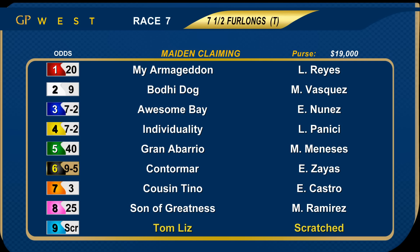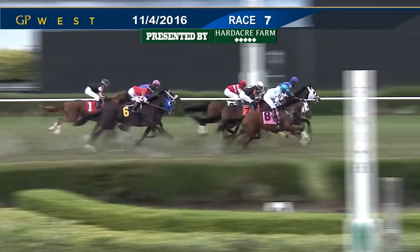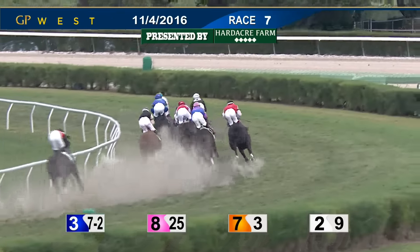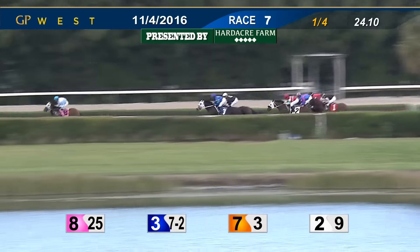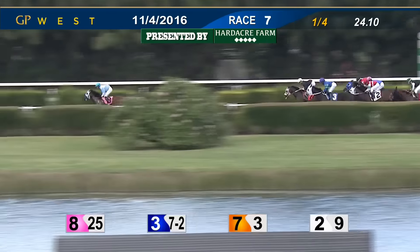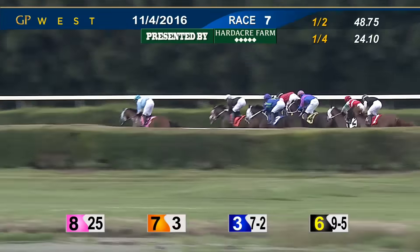To the seventh race now — it's seven and a half furlongs over the turf course. Claimers in for a price tag of $25,000. These are maidens. Scratch number nine Tom Liz. The favorites were six Contramar and seven Cousin Tino. And they're off. Awesome Bay and Bodie Dog break well, so does Cousin Tino trying to drop down from the outside, and so does Son of Greatness. It's going to be Awesome Bay and Son of Greatness out to the front — Son of Greatness from the wide outside post gets to the front. Awesome Bay in second, Cousin Tino in third. Bodie Dog dropped off that early pace, now in fourth. Individuality in between runners at the rail. My Armageddon up on the outside of Individuality. Contramar and the trailer Granabadio. Son of Greatness got to the lead and is now pumped up by about four. Awesome Bay and Cousin Tino content to let that pace setter travel. Cousin Tino now taking second. Contramar moving up outside of rivals, a bit wide but taking the third spot. Awesome Bay fourth. Individuality in fifth in a tight spot. Bodie Dog dropping back. My Armageddon and Granabadio the trailer.